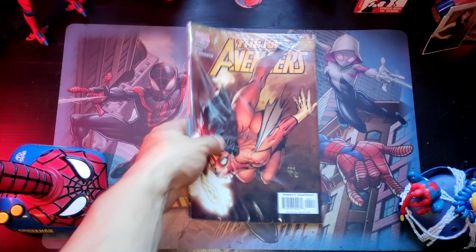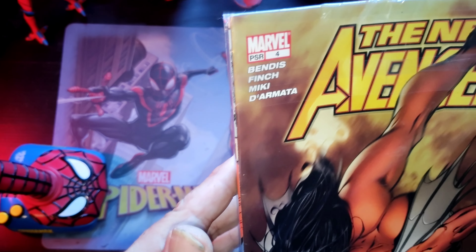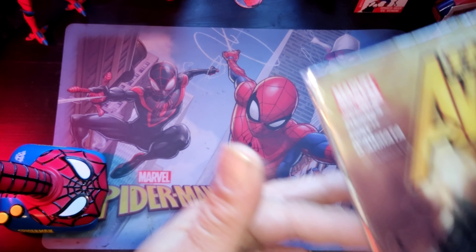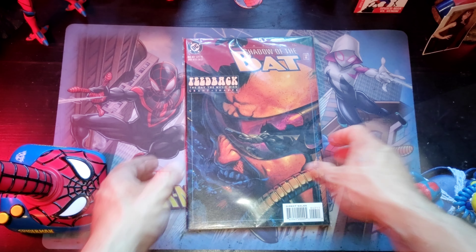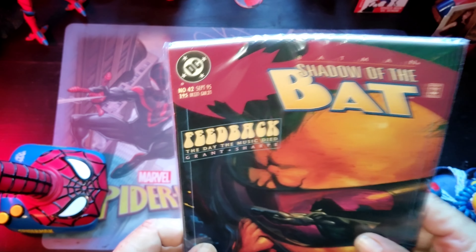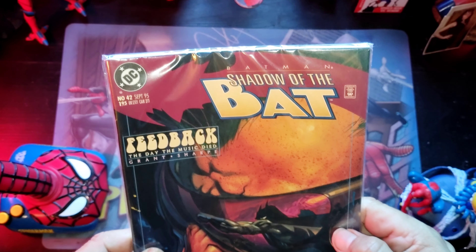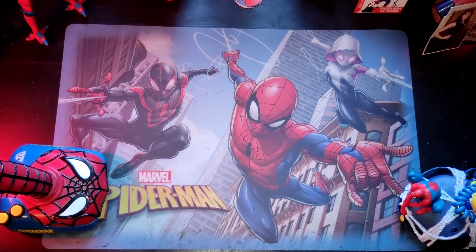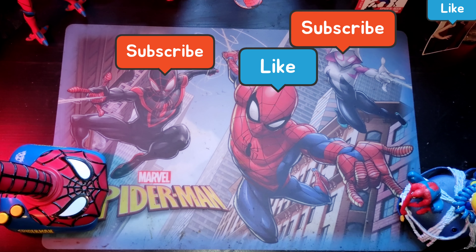We have Spider-Woman, and we're gonna go over these because that's why we got these Avenger packs — all with the old school Spider-Woman. We'll start with this one. This is Avengers number four, Spider-Woman on the cover. Let's see who's on the back. We have Batman number 42, Shadow of the Bat. That looks pretty badass indeed.